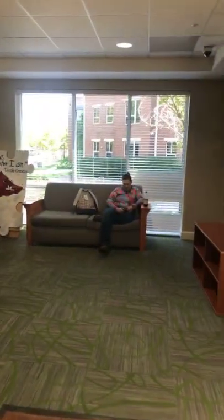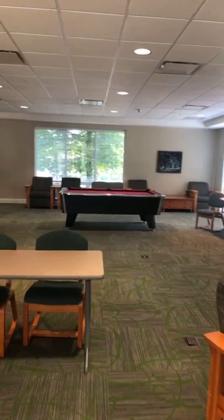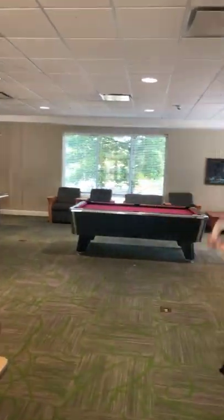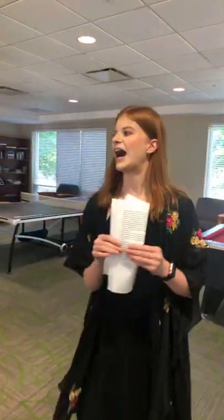When you first walk into Morgan, this is a really nice community space. There's a fireplace, a pool table, and a ping pong table. If you ever want to rent out equipment like ping pong paddles or pool sticks, that will all be done at the front desk, which we're going to visit now.